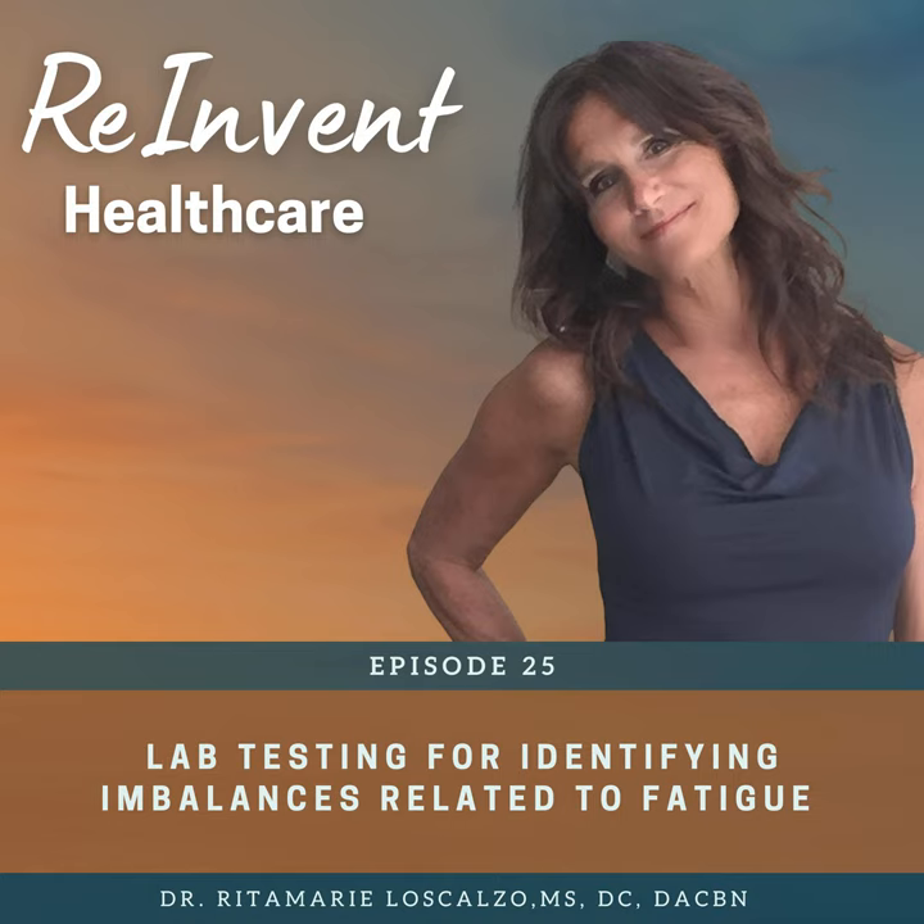The more you master the art of using functional principles to identify imbalances and using whole, toxin-free foods, herbs, and nutrients to balance body functions, the greater your success in helping these people achieve their health and wellness goals. Download the free guide I created at reinventhealthcare.com/energy — it includes a checklist of the labs we've talked about today. I encourage you to reach out and see about joining us in our practitioner trainings and webinars. Until next time, shine on. Thank you for listening to the Reinvent Healthcare podcast.